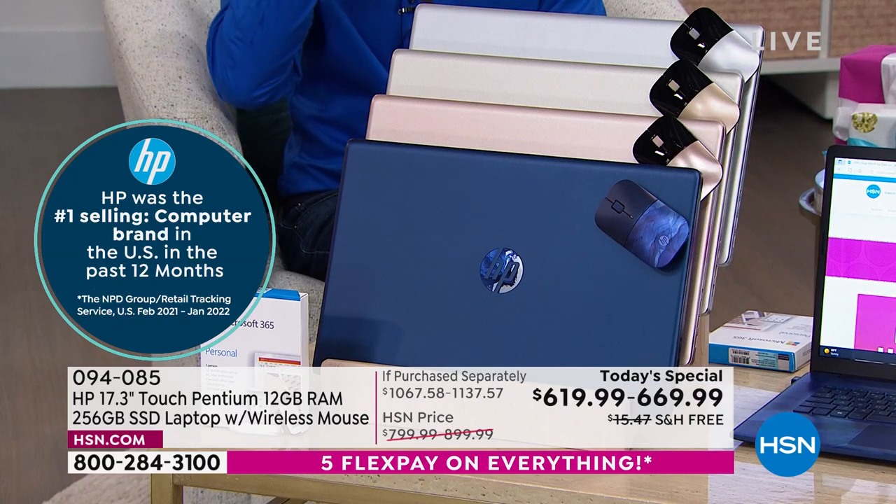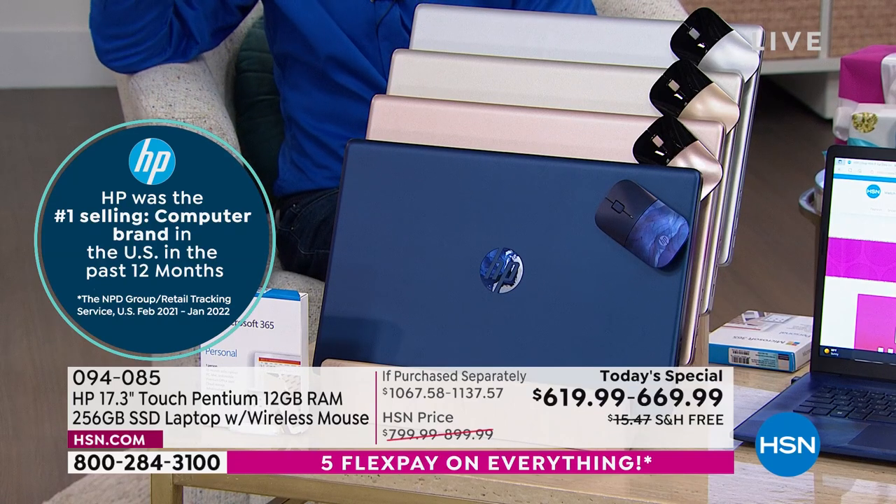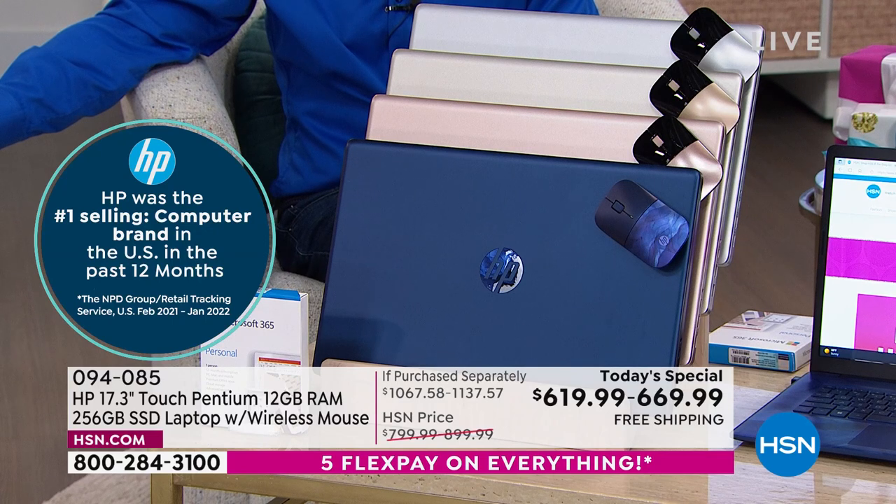Everyone these days is like, oh, there's not a shortage anymore. Well, why don't we just raise the prices? Not here at HSN. We are lowering the price on our biggest screen.